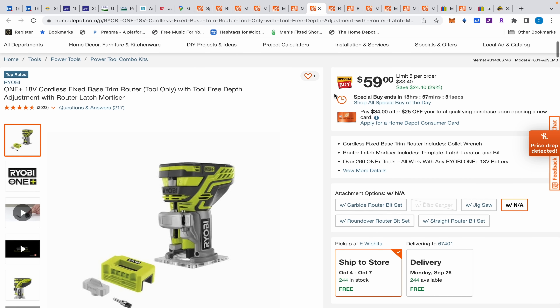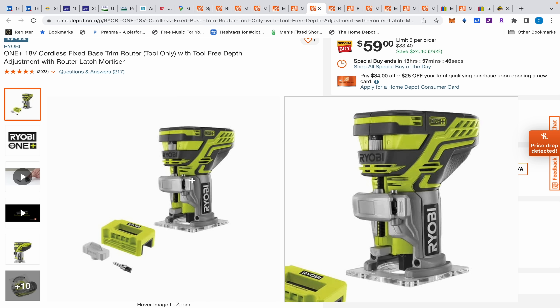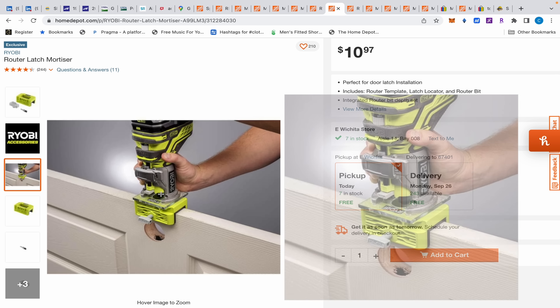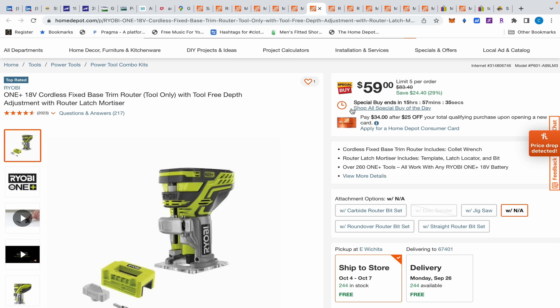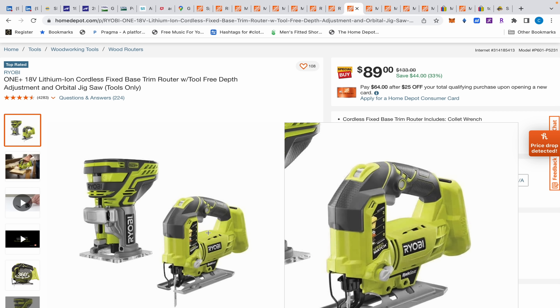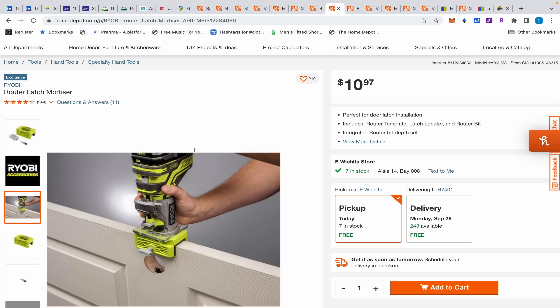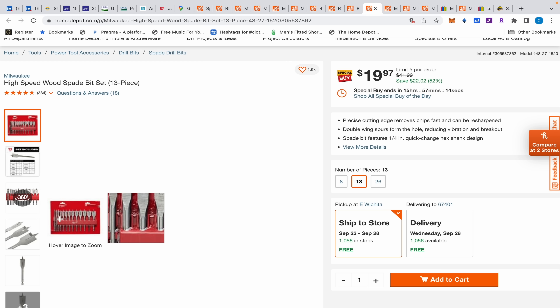Next up we have this Ryobi router with a latch mortiser for $59. Don't get too excited about the latch mortiser — it's only $11, and here's the link if you wanted to buy it separately. You may think $59 is a good deal, and it is pretty good, but I've got a slightly better one for $89 where for the extra $30 you get a jigsaw — I kind of feel like that's a better deal. This is not a Special Buy, so it'll be around. And if you want that latch mortiser, you can just go buy it for $10.97.